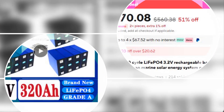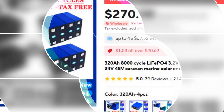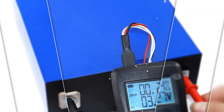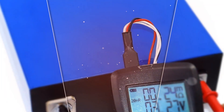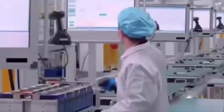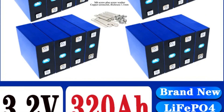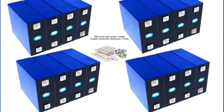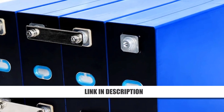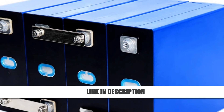Number 2: 3.2V 320Ah LiFePO4 Battery for Solar RV. This 320Ah LiFePO4 battery is a powerhouse for solar energy systems, RVs, and home storage. It's duty-free, easy to install using screws and copper sheets, and built to last with an impressive 8,000-cycle life. The 3.2V design delivers stable and safe power for heavy usage over many years. At 54% off, it offers tremendous value for both DIY solar enthusiasts and professionals looking for a reliable battery upgrade.